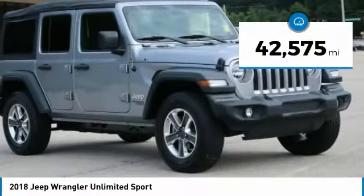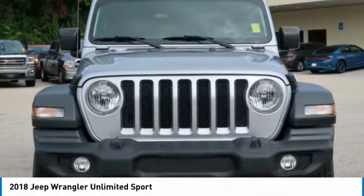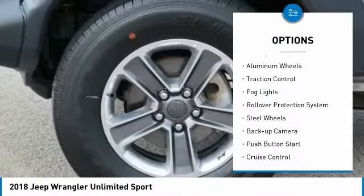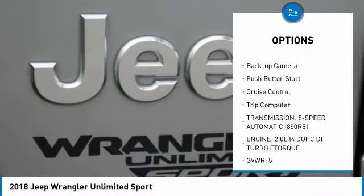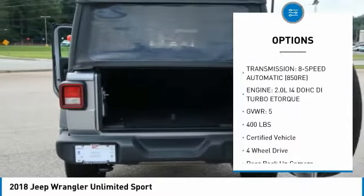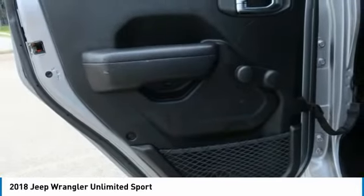This vehicle has less than 45,000 miles. Here are some of this vehicle's great options: towing package, aluminum wheels, traction control, fog lights, rollover protection system, steel wheels, backup camera, push button start, cruise control, trip computer.